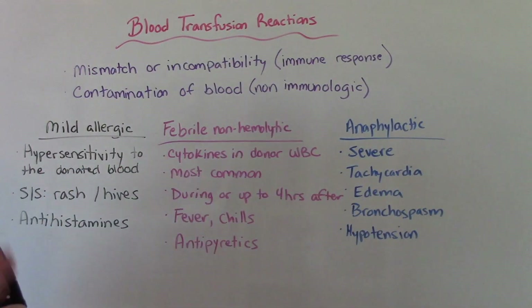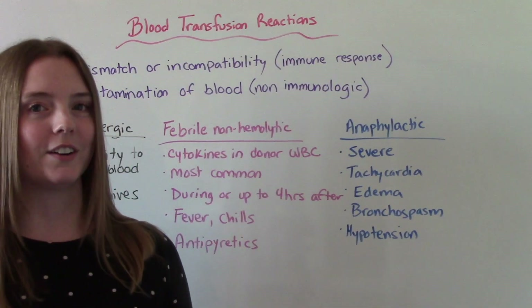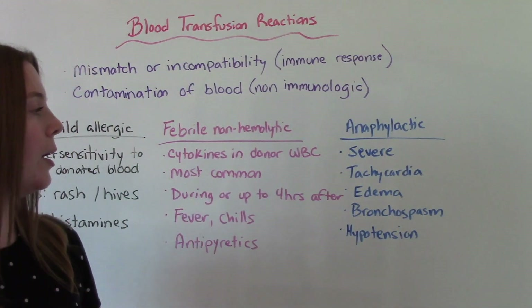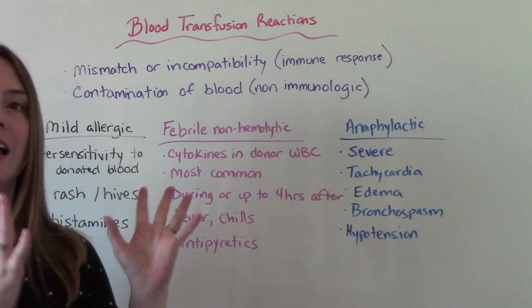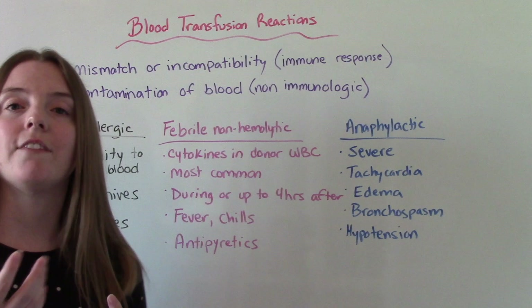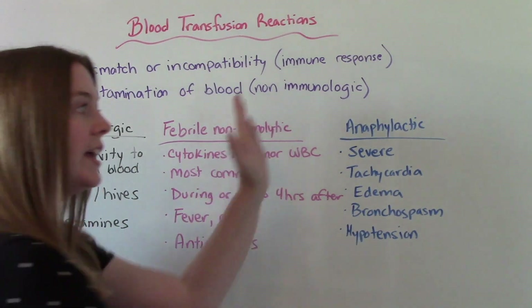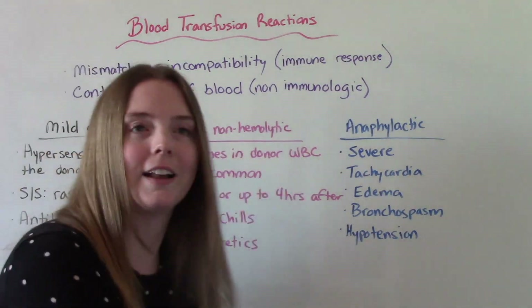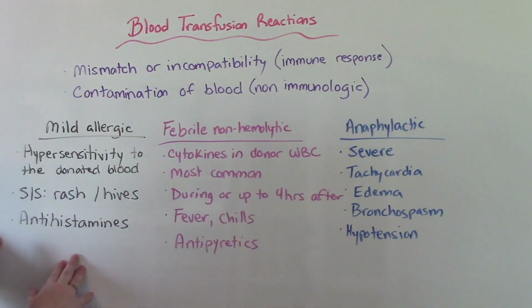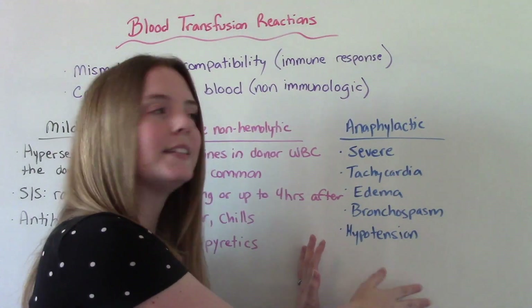Another kind — the worst kind — is the anaphylactic. That's a very, very severe allergic reaction that can cause tachycardia, edema everywhere, bronchospasm, difficulty breathing, and severe hypotension. So when we talk about mild to life-threatening, this is what we mean: the mild allergic is on one end, febrile non-hemolytic is common, and anaphylactic is the most life-threatening.